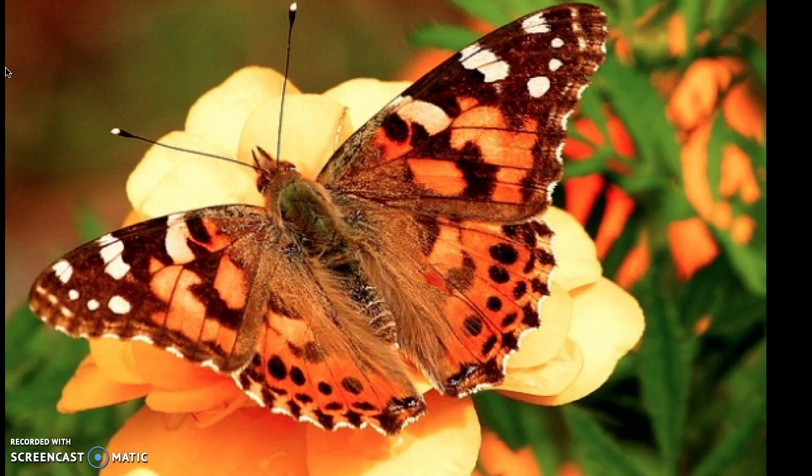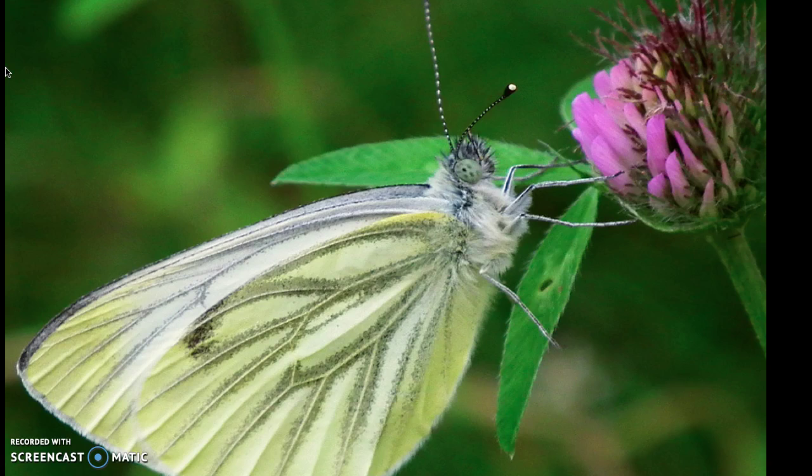The butterfly drinks nectar from flowers through its proboscis, a long slender tube that uncoils and functions like a drinking straw. Butterflies will also sip water from puddles in order to get minerals that their body needs. This action is called puddling.